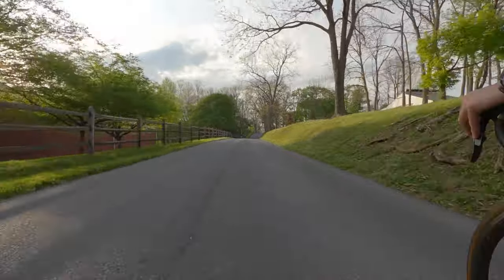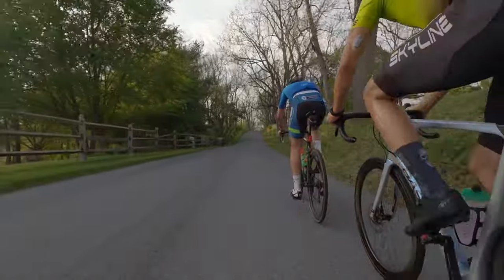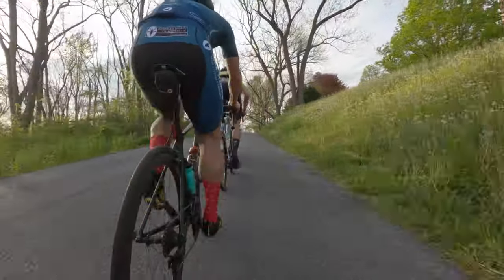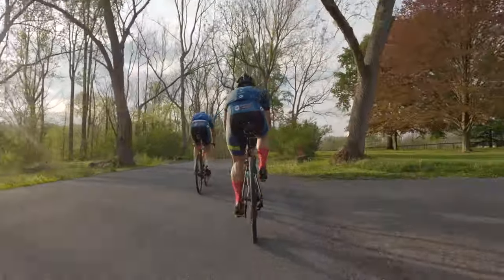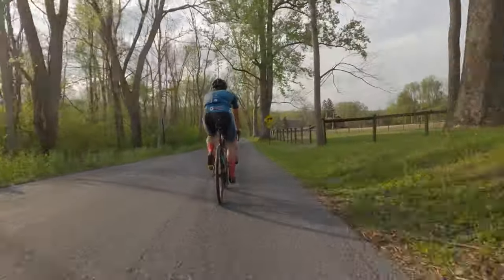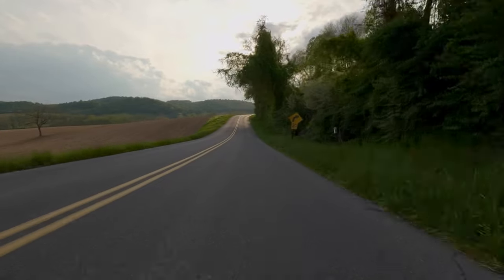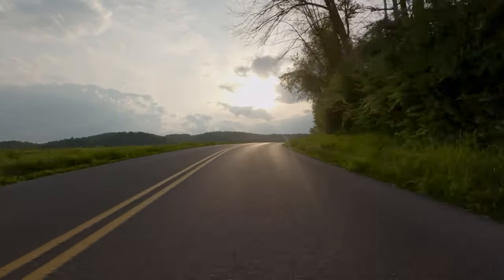We're getting pretty close to the end of the ride and people are starting to get a little fatigued, but they're trying to keep pushing through and keep the speed high up and over some of these little rolling hills. You really can get a great sense of just how beautiful Holy Valley really is, and just the spectacular roads and riding it has to offer. Really glad I was able to get out there and mix it up.